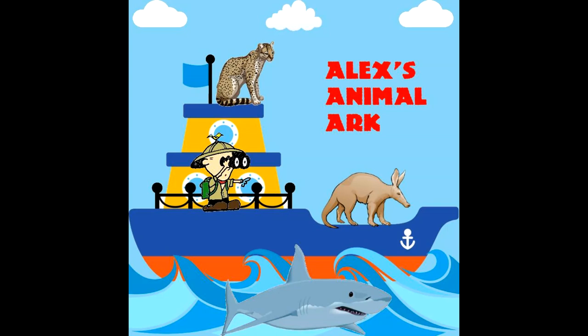Giant anteaters have stomachs very similar to gizzards found in birds. Inside their stomach are hardened skin folds, and the contractions of their stomach help grind up the ants and termites along with ingested sand and soil. They don't produce their own stomach acid and instead use the formic acid from the ants and termites they eat.